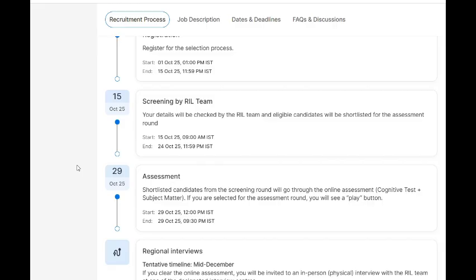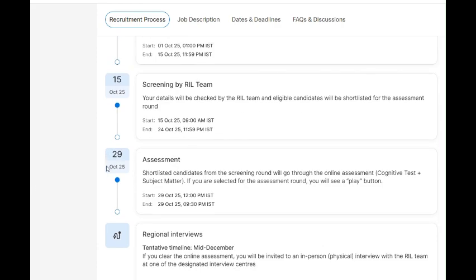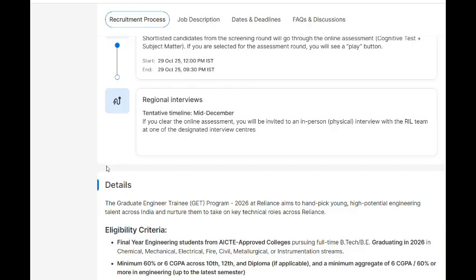The eligibility criteria: final year engineering students from AICTE approved colleges pursuing full-time BTech or BE, graduating in 2026, in chemical, mechanical, electrical, fire, civil, metallurgical, or instrumentation streams. Note this is not open for IT branches. For core branch students who are struggling with placements, this is a great opportunity.